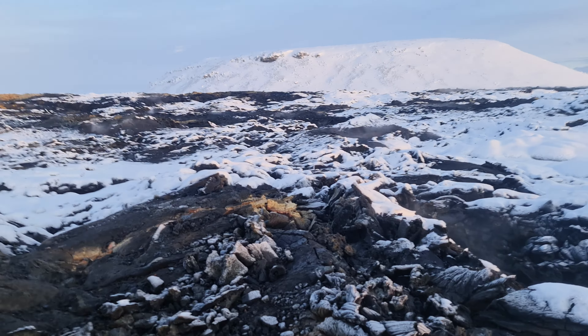This is the lava. Still smoke and still hot. This is where snow has melted away, otherwise there is lots of snow all around.